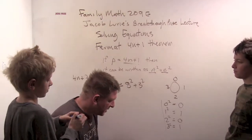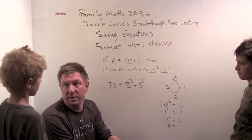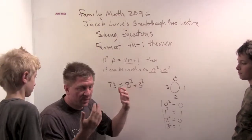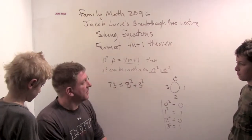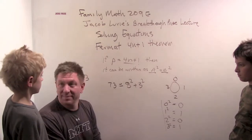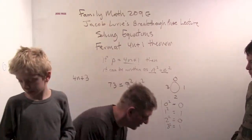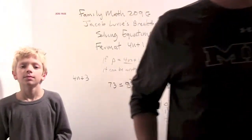Jacob Lurie, as I said, is one of the top mathematicians in the world. He just won this huge prize for his work. And when he wants to talk to the public about math, he talks about these number systems and clocks and all these neat things you can do with clock arithmetic. Pretty fun, right? Alright, good job, guys.